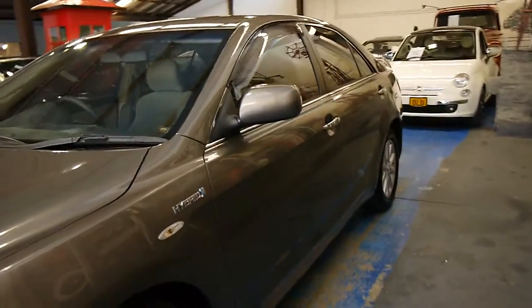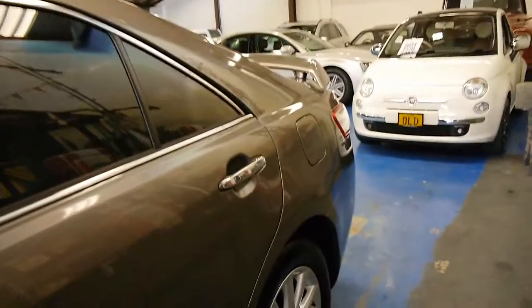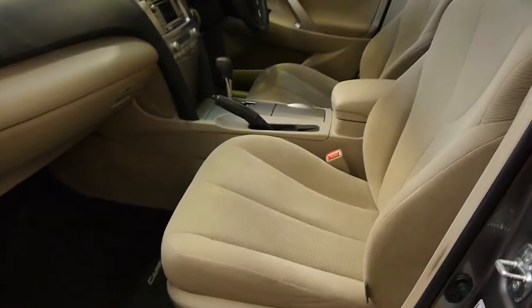We don't normally sell cars that have not been built by a European car company, but when you get a trade-in like this here in Sydney, we really do pride ourselves on selling a near-perfect car, and this is it.